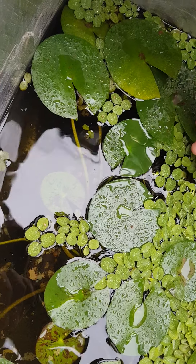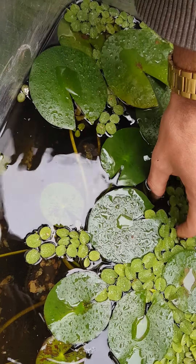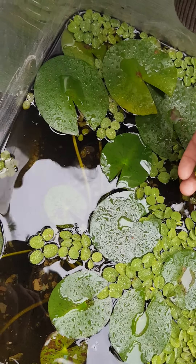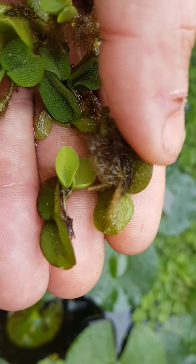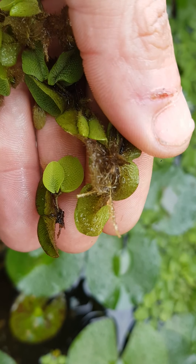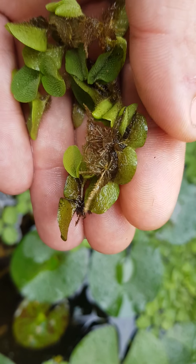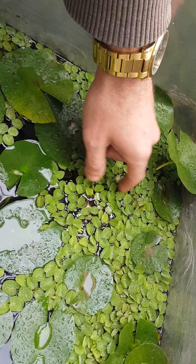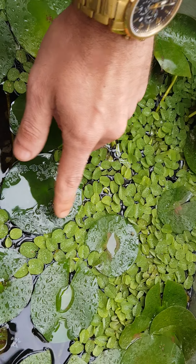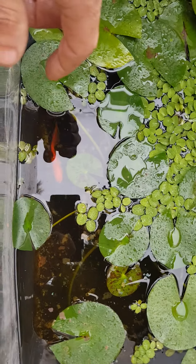As for root systems, I'll pull one out. That's not very much of a root system. Don't mind the rain as well — we are currently getting some rain. So that's the root system. As you can see, a nice smallish type of root system — it just floats.